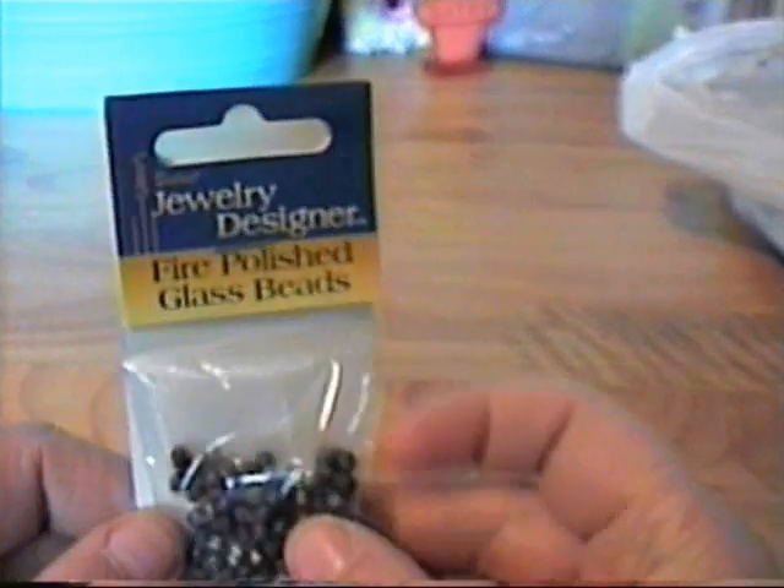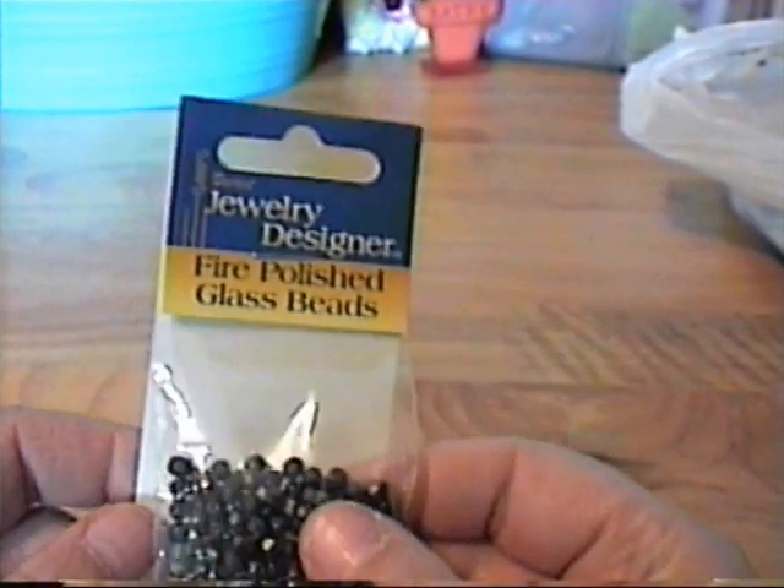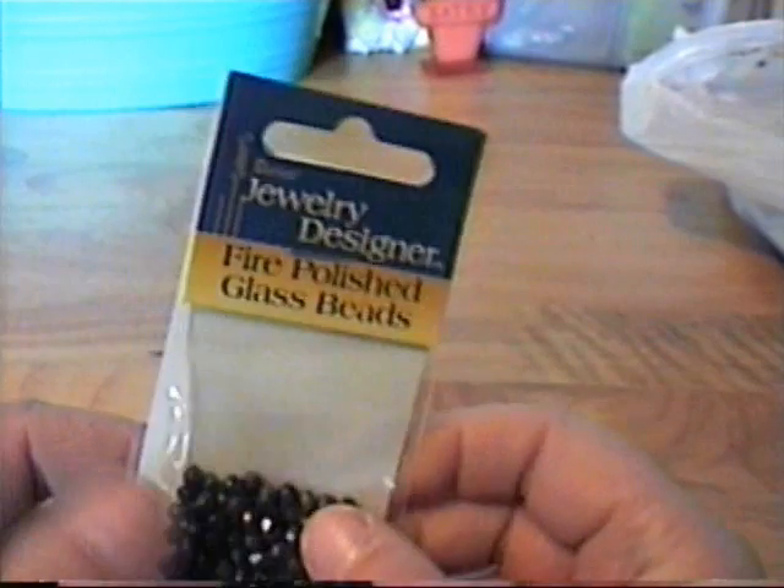I got this sequin trim in a roll — black — excuse me, sneezes today. And I got these little gems for decorative pins; these were on sale but they were really pretty.